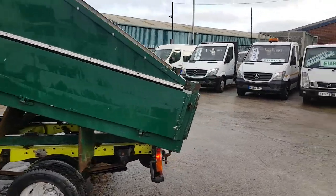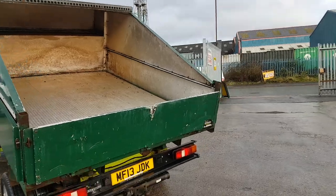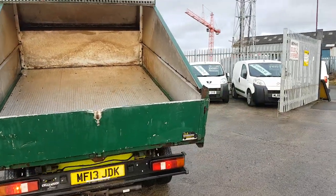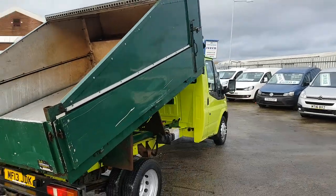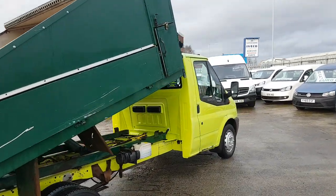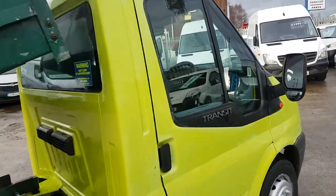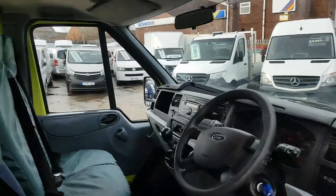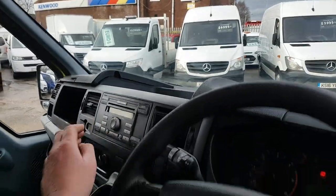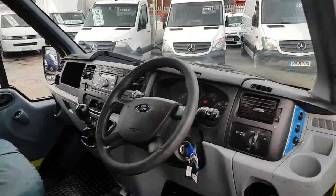It's got a tow bar, high sides, locker boxes, and it's a three-and-a-half tonner T350 with an aluminium body. It could do with a bit of TLC on the body and cab — probably a respray. Six-speed gearbox, Bluetooth, and spare keys.